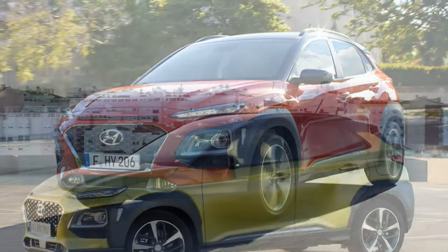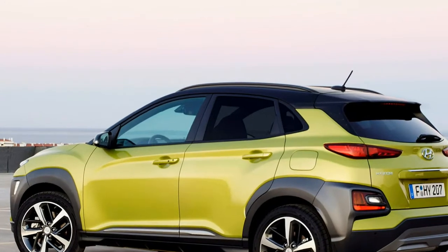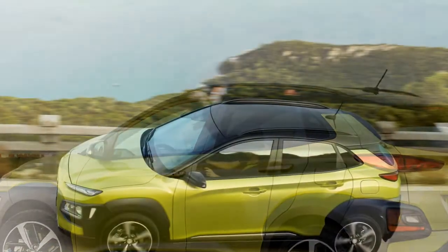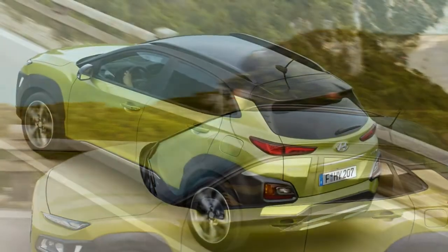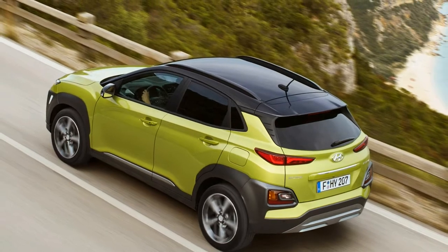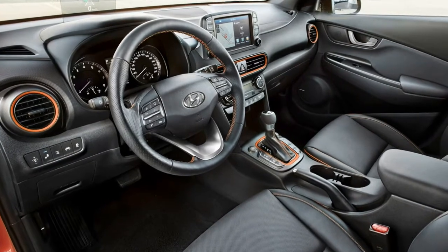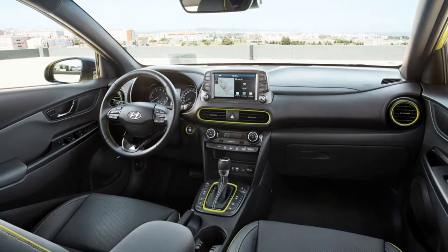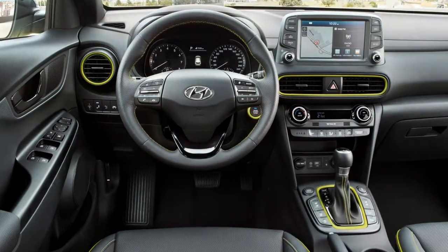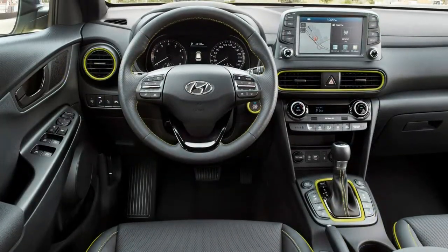We've driven a pre-production car at Hyundai's top-secret test track in Korea, and from the brief run we had, can confirm that for an SUV of this size, it's very good. So far we've driven the 1.6-litre petrol in automatic form, which promises a fine combination of speed and economy. Both the engine and transmission are smooth, and there's little sign of the turbo lag at low revs some rival engines experience. Engine refinement is good but not class-leading, though it settles down well at motorway speeds.